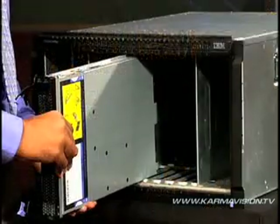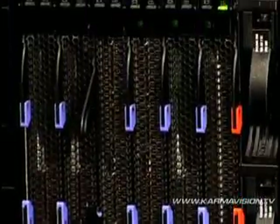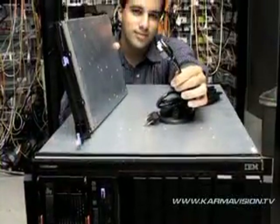Blades are highly efficient one-inch servers that sit on a rack like books on a shelf. They share power, cooling, and networking resources. With their energy efficient design, blade servers have increased compute density and can better utilize space.